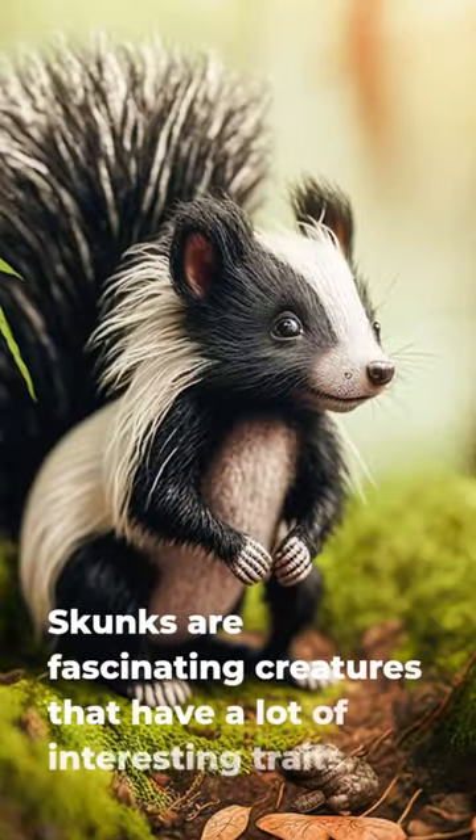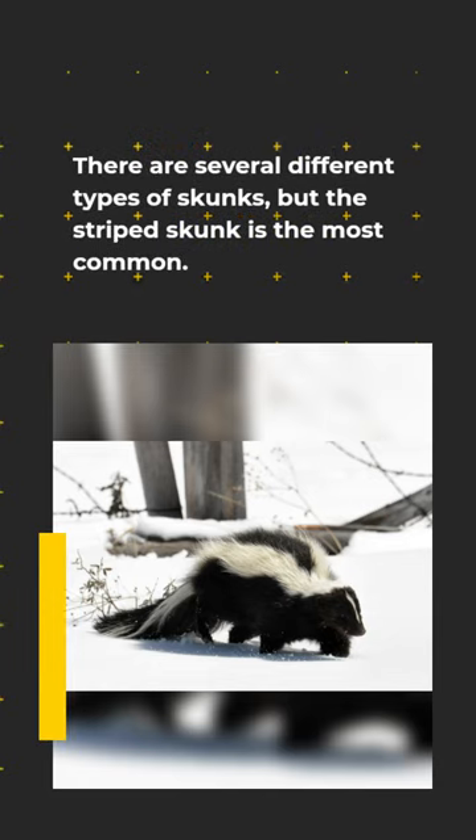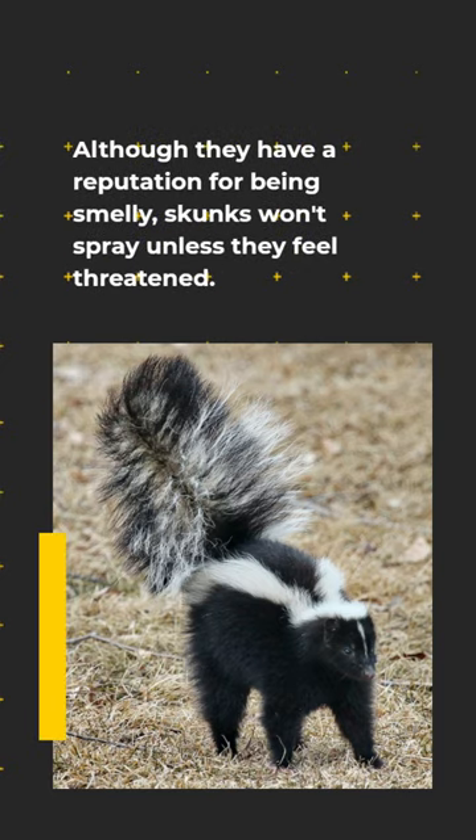Skunks are fascinating creatures that have a lot of interesting traits. There are several different types of skunks, but the striped skunk is the most common. Although they have a reputation for being smelly, skunks won't spray unless they feel threatened.